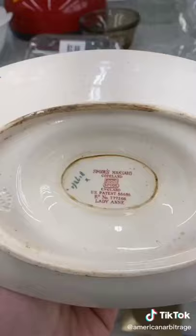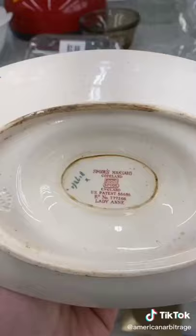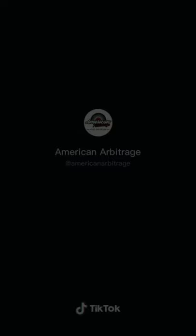Look out for this brand when you go thrifting: Spode. This is a Spode Lady Anne gravy boat. Spode makes a lot of Christmas items in particular and they're worth quite a bit of money. This was only $3.99 and I should be able to make about $30 to $50 plus shipping.